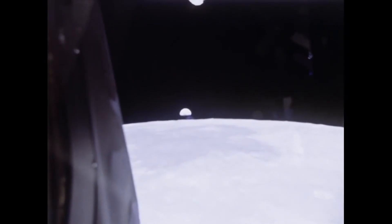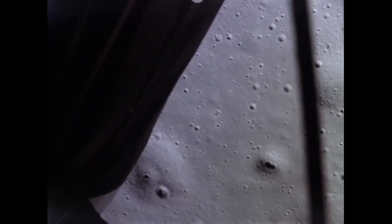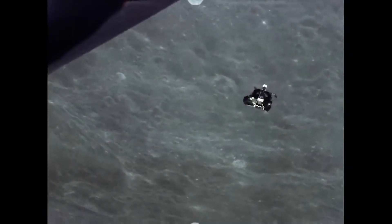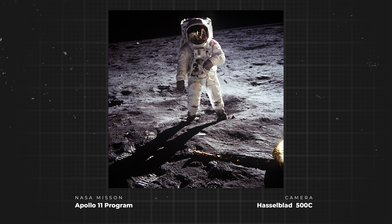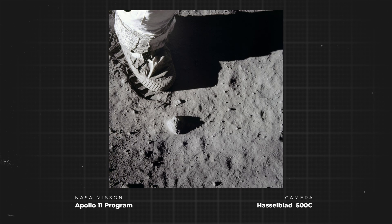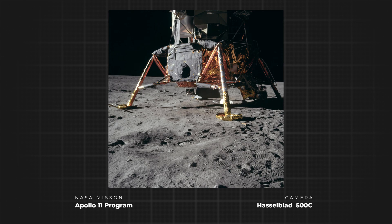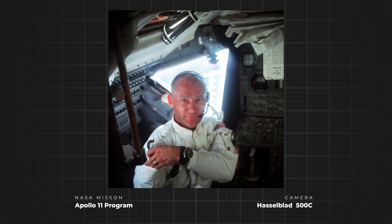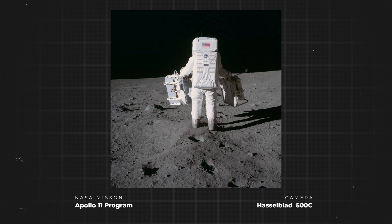The Hasselblad data camera didn't return to Earth. To save weight for the journey home, it was left behind on the lunar surface — one of many artifacts of our first steps on the moon. A total of 12 camera bodies and lenses were left behind on the lunar surface; only the film magazines containing the momentous images were brought back. The resulting photographs captured the history of humanity in the making, inspiring generations to dream beyond the stars.